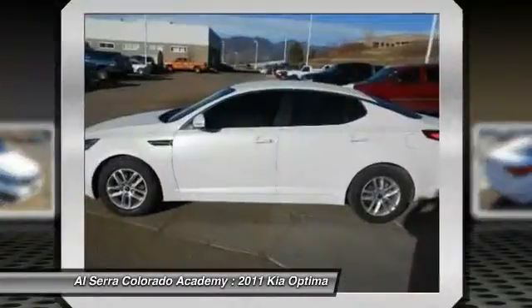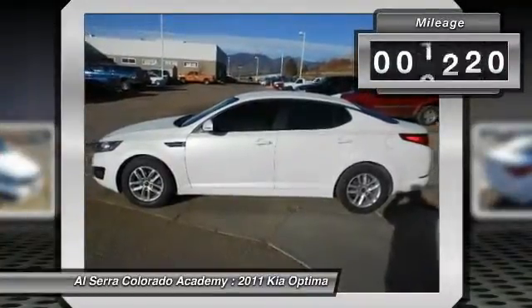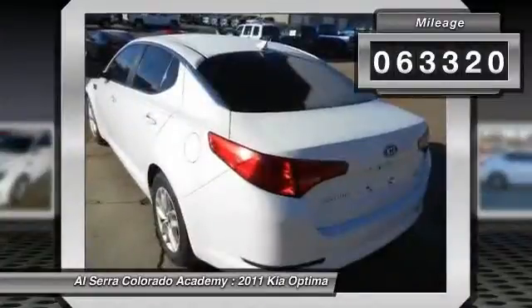Its smooth, flowing lines speak of grace and style and offer a strong hint of European luxury. This vehicle has less than 65,000 miles.